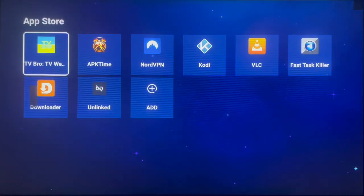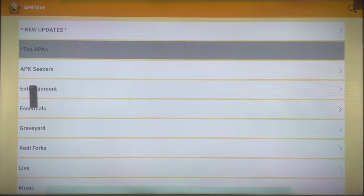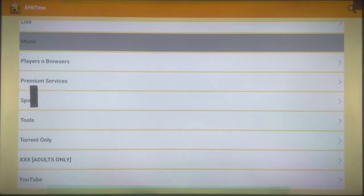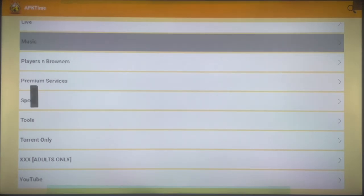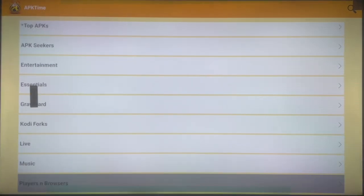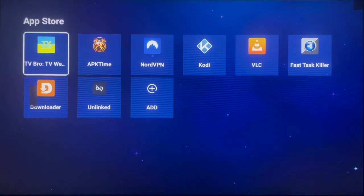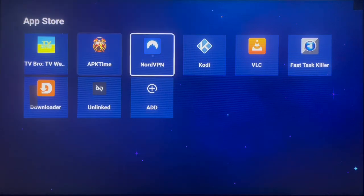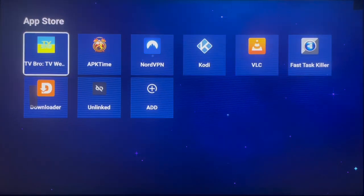The last application for this video is APK Time. APK Time is a loaded app store for Android TV and wireless devices. Once you launch it, you can see the different categories of applications available. If you don't get an app on Onlink, you're going to get it here. You can also use APK Time to install all the other applications I've shown you in this video by searching for them one by one.